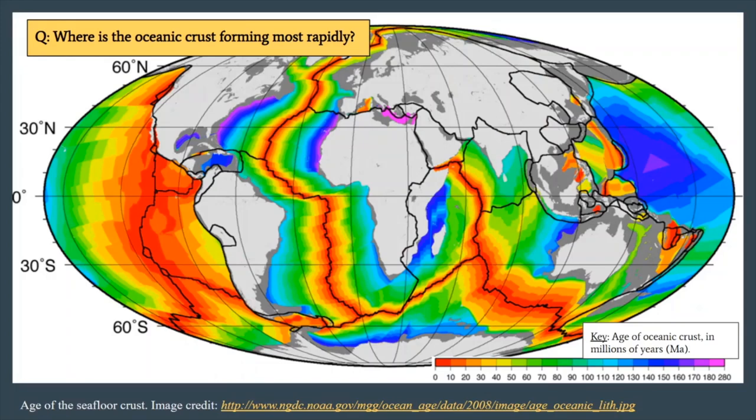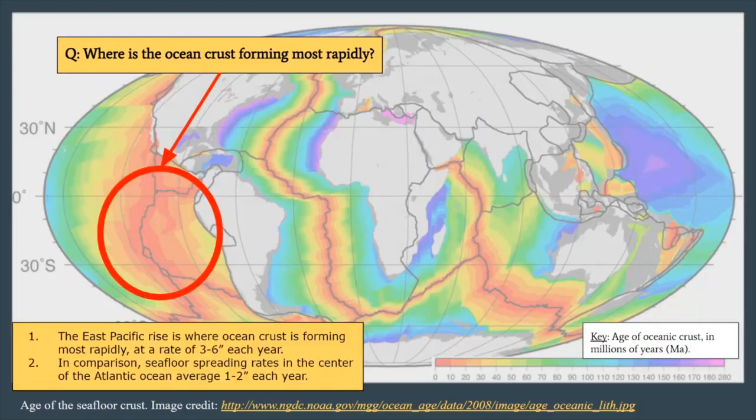Our next question is to look for where you can find a place where the ocean crust is forming most rapidly. One of those locations is off the coast of South America in the Pacific Ocean, at a place called the East Pacific Rise. There are different rates at which ocean crust forms, which has to do with how large the ocean plates are. If they're really large plates, they become heavier over time as the rock cools, and that will pull the plate away from the mid-ocean ridge and allow more magma to rise. The Pacific plates are particularly large — the largest plates on our Earth — and so the spreading rates are much faster than smaller oceanic plates like what we see in the Atlantic Ocean.